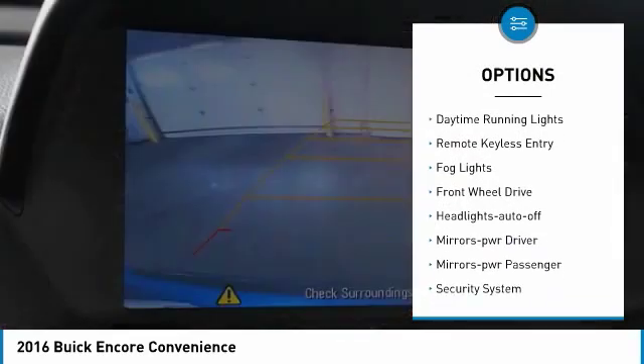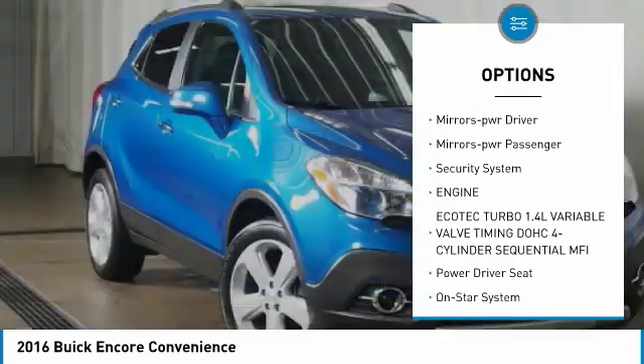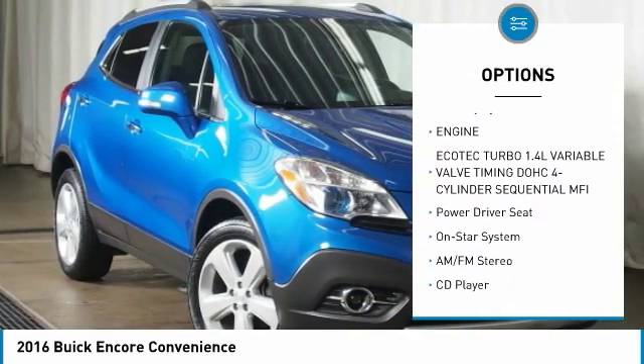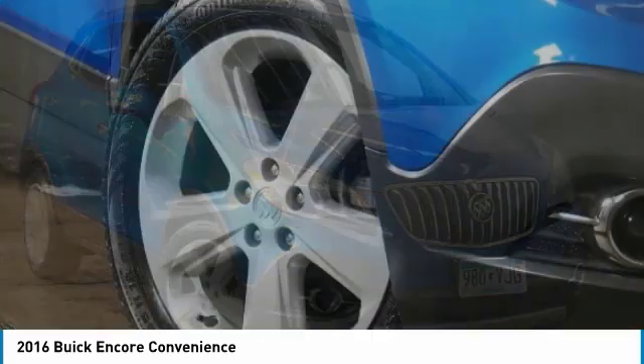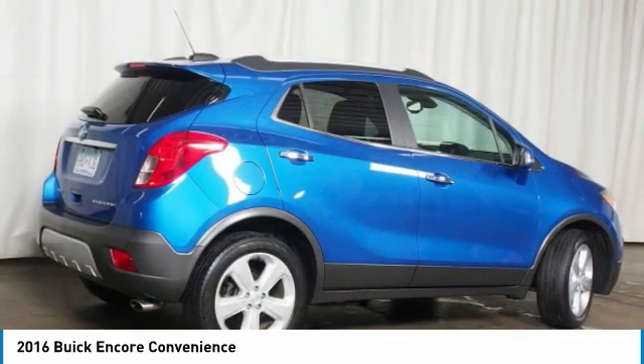Heated side mirrors, traction control, daytime running lights, remote keyless entry, fog lights, front wheel drive, auto off headlights, power driver mirrors, power passenger mirrors, and a security system.